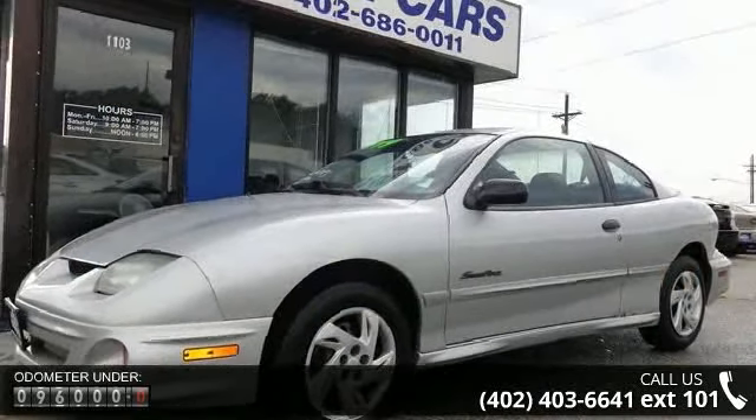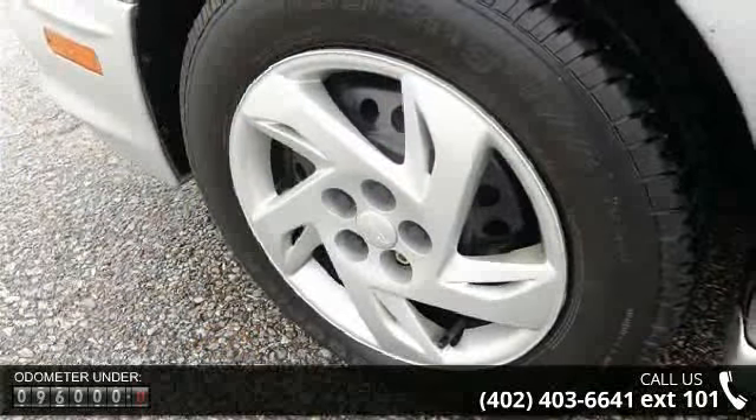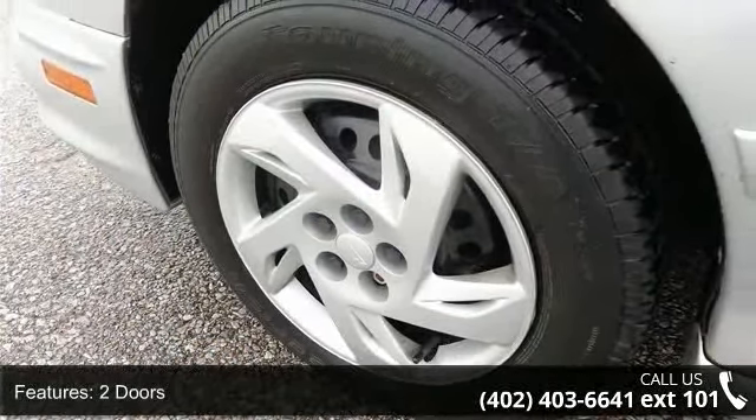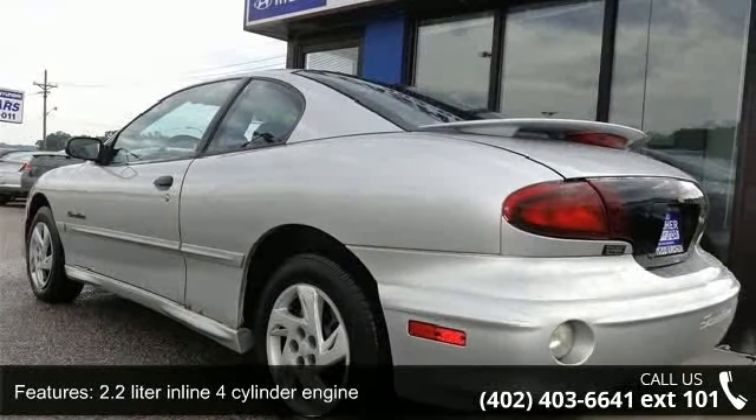2 doors, 2.2-liter in-line 4-cylinder engine, 4-wheel ABS brakes, air conditioning, clock, in-radio, daytime running lights, front seat type: bucket, front wheel drive.